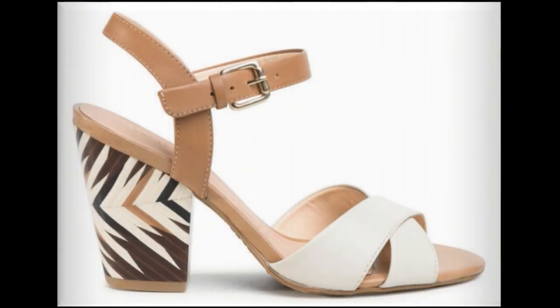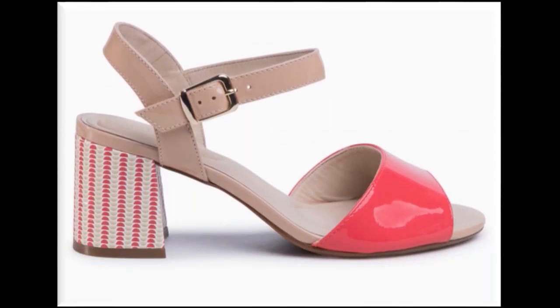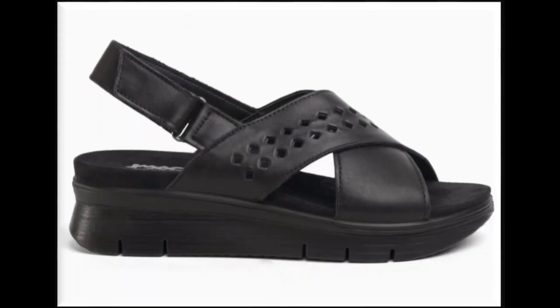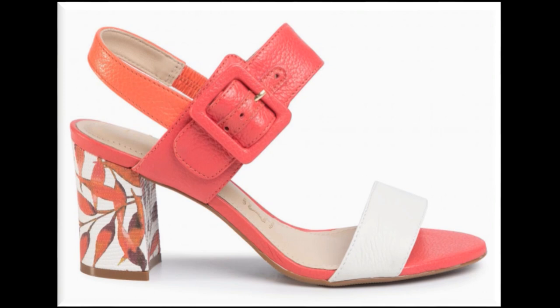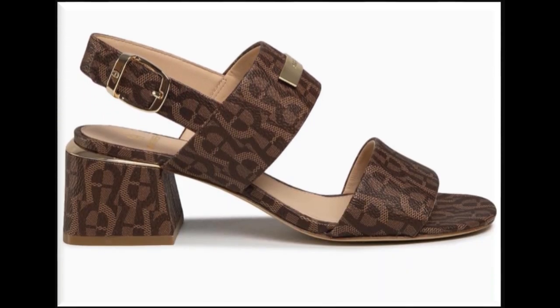Assalamu alaikum friends, welcome to my channel. I hope you are all well and doing great. In this video I am sharing a very stylish, beautiful, and trending collection of sandals which are in fashion. Both flat and heel sandals are included here, featuring floral printed, digital prints, animal prints, and plain sandal designs.